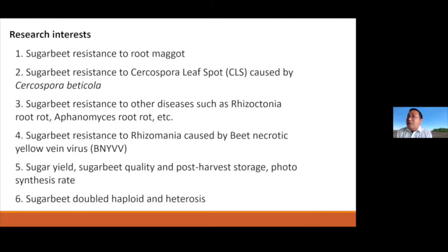Currently, in my sugar beet research genetics role, I want to conduct the following research. First, I want to collaborate with entomologists for improving sugar beet resistance to insect root maggot. I also want to collaborate with pathologists for improving sugar beet resistance to Cercospora leaf spot and some other root rot diseases. I want to collaborate with virologists for improving resistance to rhizomania caused by BNYVV. And I want to collaborate with agronomists, physiologists, and molecular biologists for improving sugar beet quality, post-harvest storage, and photosynthesis rate. Finally, I want to explore techniques for producing sugar beet double haploids, which have 100% homozygosity and are ideal material for heterosis research.